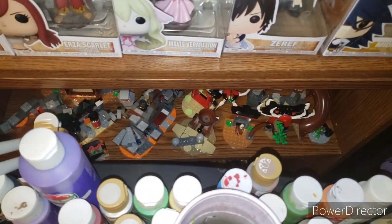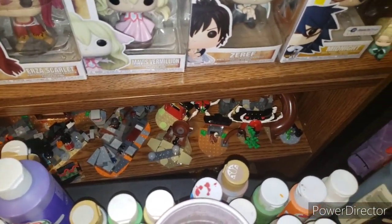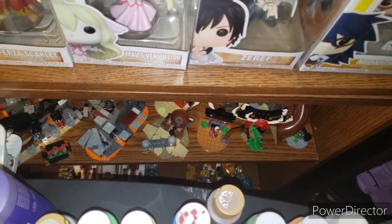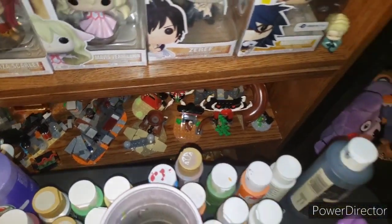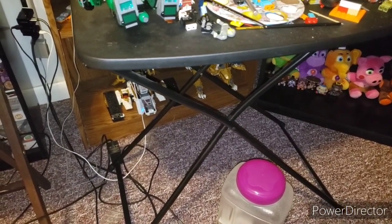Down here we have my Lego sets — I'm not going to go into these, they're just way too much. But just know we have a Golden Ultra Dragon underneath this shelf and the Ultra Sonic Raider from Legacy.